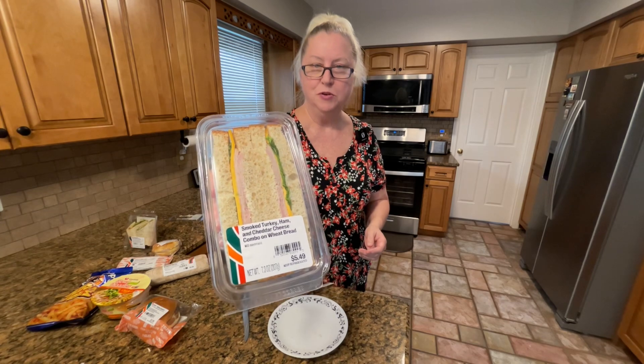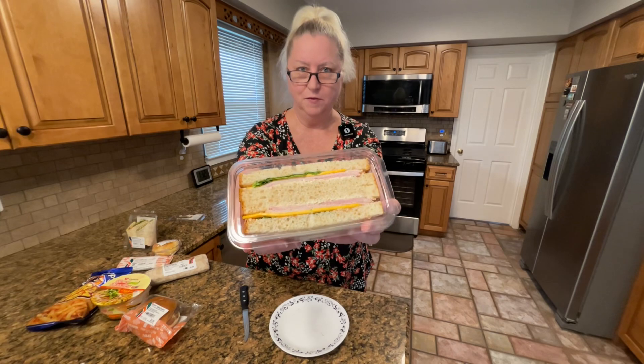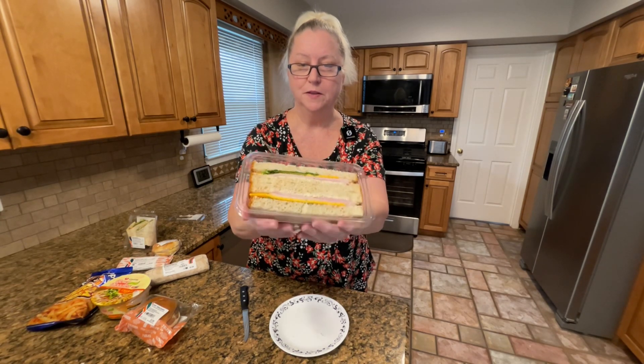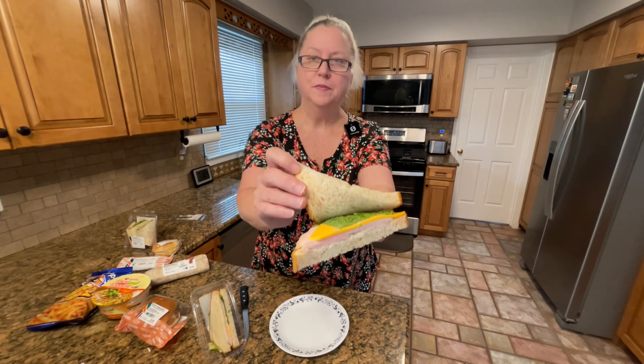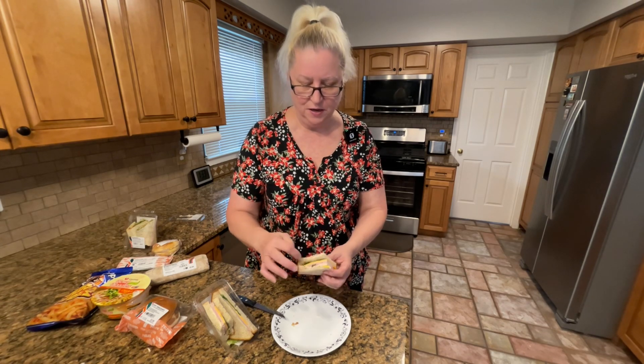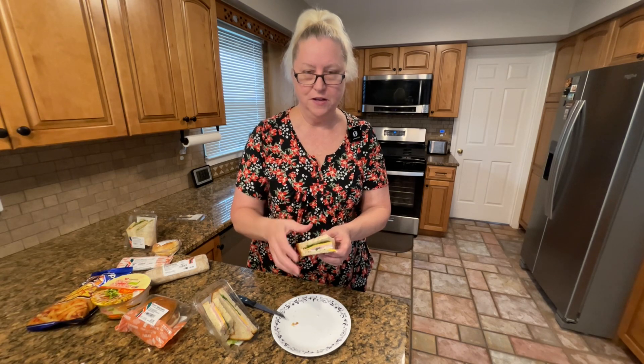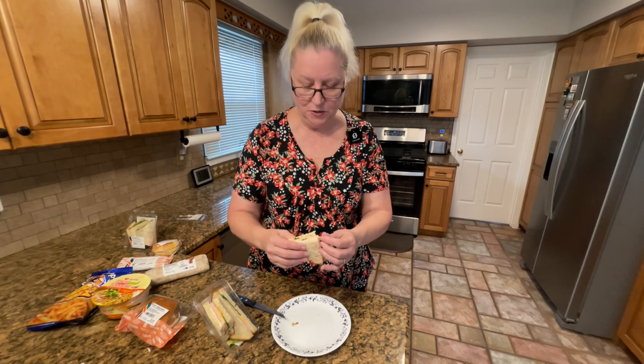Next I'm gonna try this smoked turkey and ham sandwich. They're very easy to open and hold everything really well. The lettuce looks like it could use a little help, but the meats — they put a pretty good amount on it. I would normally take the lettuce off because it's a real thin, dry-looking lettuce, but I'm gonna leave it on because we want to taste test it as is.